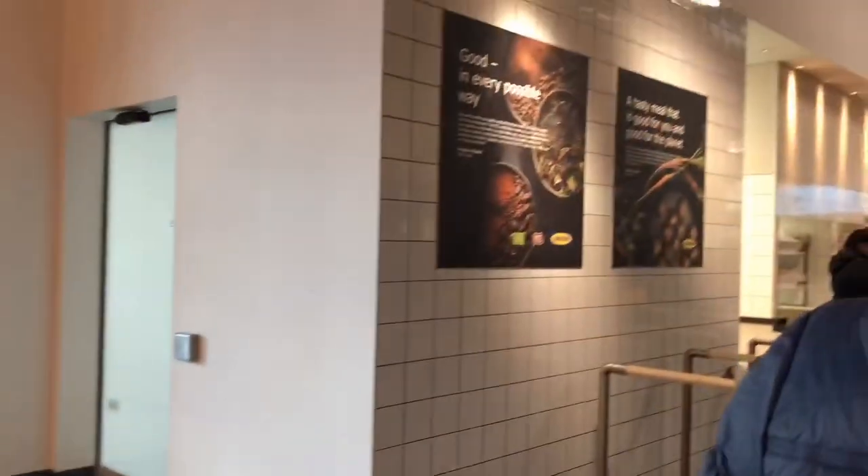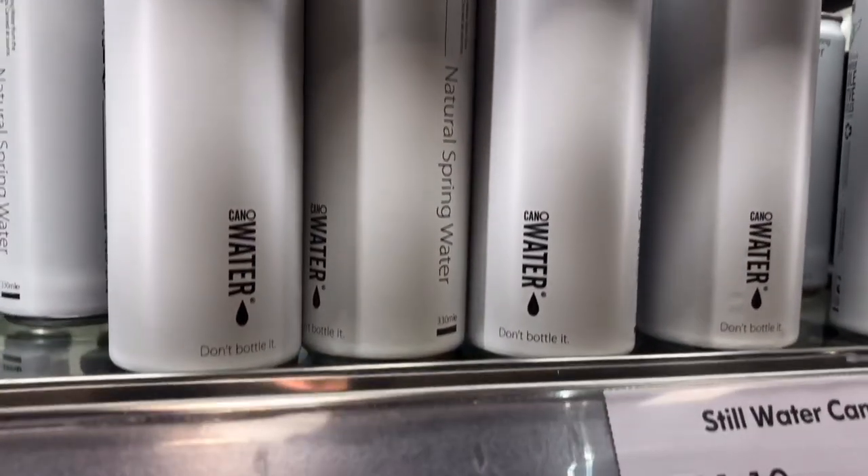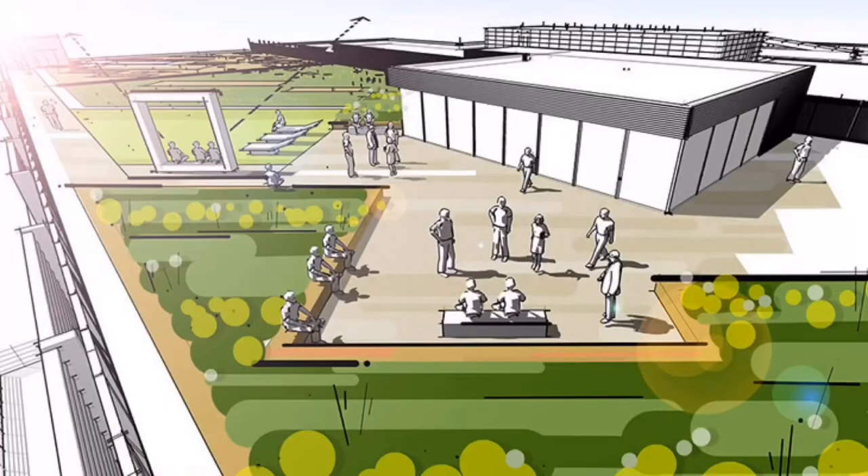It will showcase a roof pavilion open to the public and a biodiversity garden. It wasn't open yet during preview day, but the drawings online look very promising.